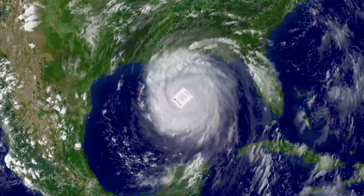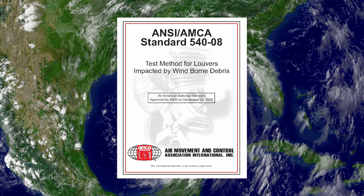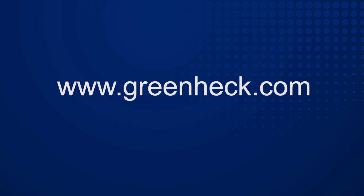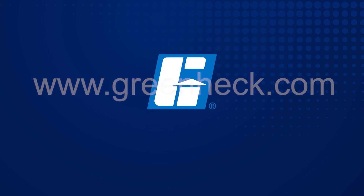This has been a summary and interpretation of how AMCA 540 may affect the specification of louvers in wind-borne debris and hurricane-prone regions. For complete details, contact your local building code officials. For more information on GreenHEC's industry-leading line of performance louver products, contact your local GreenHEC representative or visit us at www.greenhec.com.